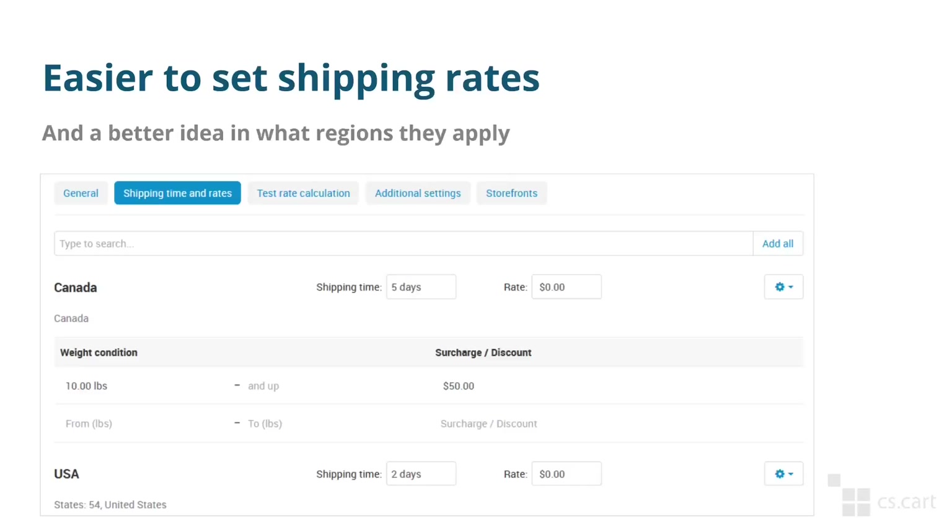Another improvement is how shipping rates are now configured. You can now decide in what regions a shipping method is available and set the base rate for that region. You can also exclude certain regions even from real-time shipping methods. So for example, you can forbid using a shipping method in a certain country.